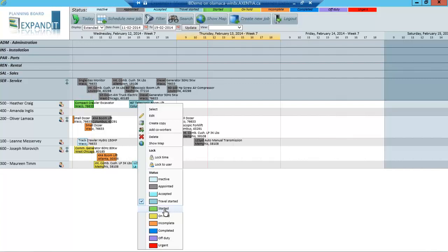For any existing customers on the line today, those statuses are also mapped within Equipsoft. Certain statuses in Equipsoft, regardless of what those codes are, will map back into Expand IT here so that it will show you what the statuses are.